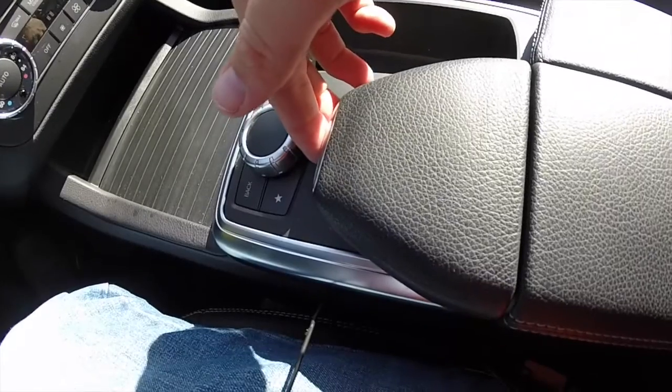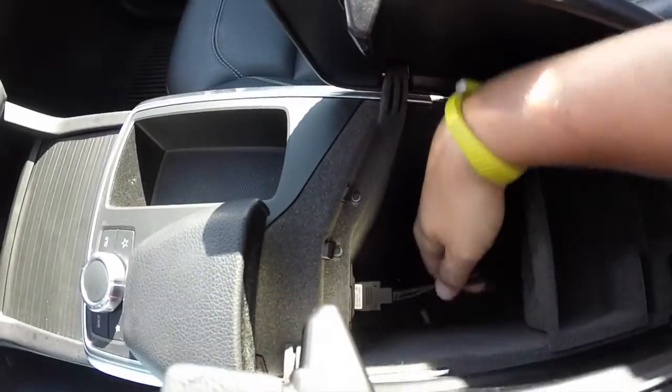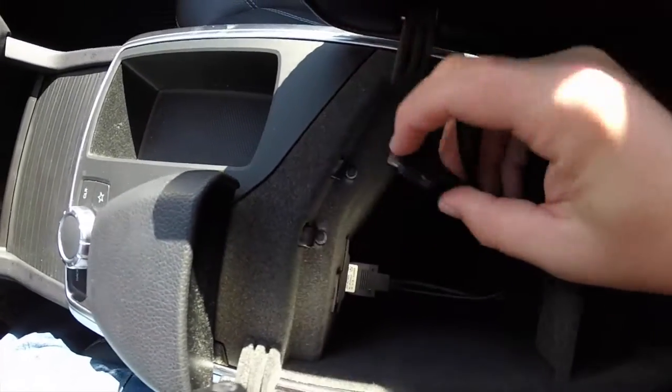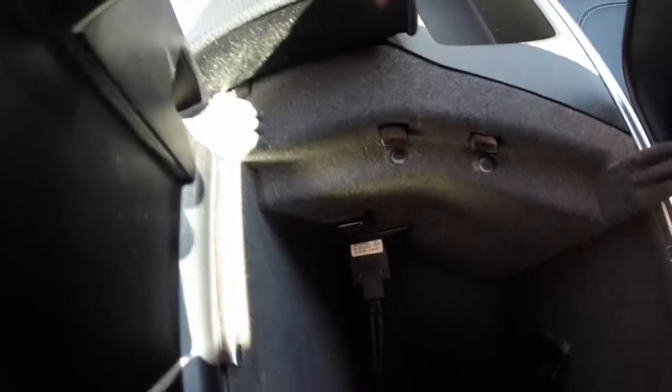There's a handle here to open up the center console. Inside we have the Mercedes-Benz iPod interface with a 30-pin connector and an auxiliary input as well. There is also a USB port in here.